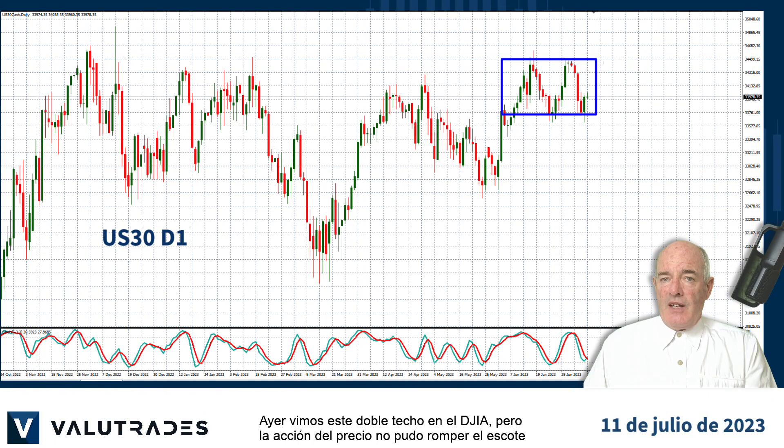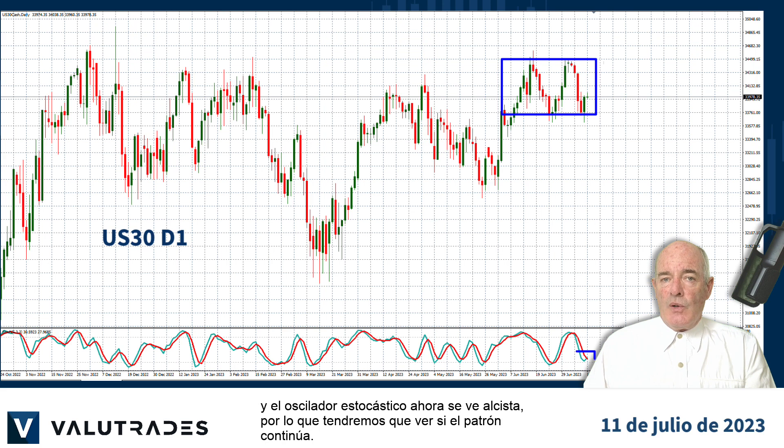Yesterday we spotted this double top on the Dow Jones Industrial Average but price action could not break the neckline, and the stochastic oscillator is now looking bullish so we will need to see if the pattern continues.